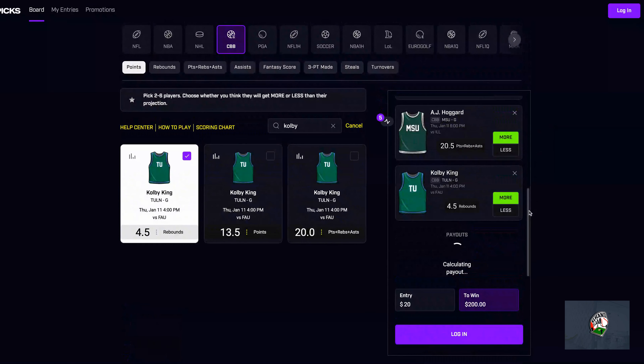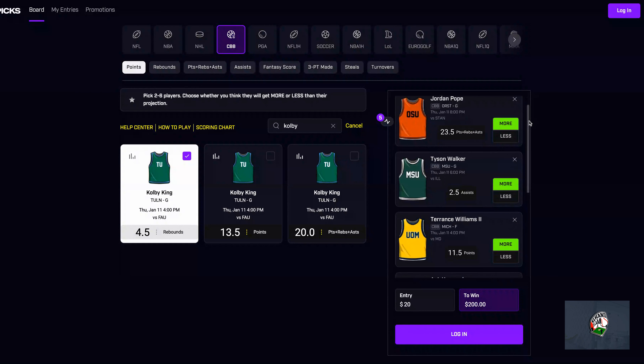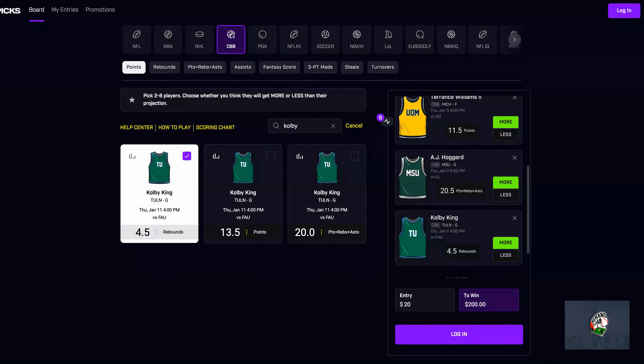All five props are used with Daily Grind Fantasy. I'm taking a gamble here, but every prop is obviously a gamble anyway. So: Jordan Pope over PRA, Tyson Walker over assists, Terrence Williams the Second over points, AJ Hoggard over PRA, and Colby King over rebounds.